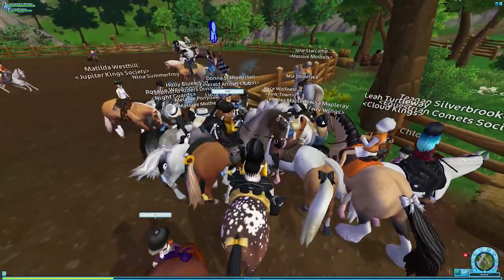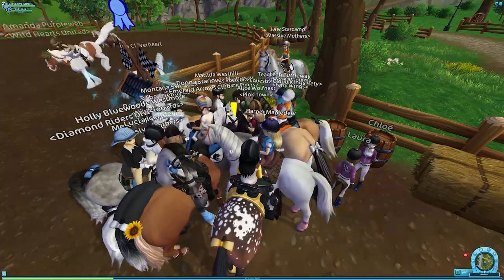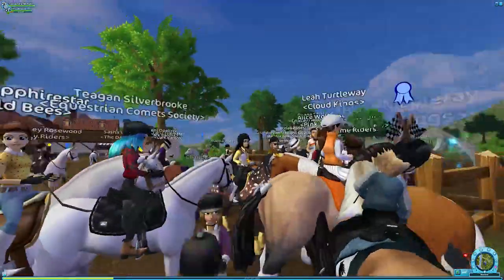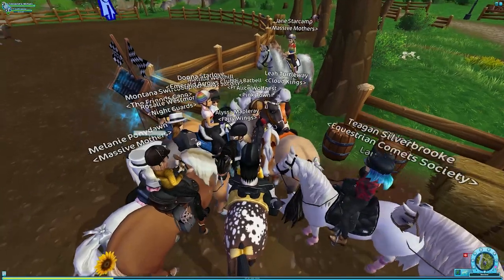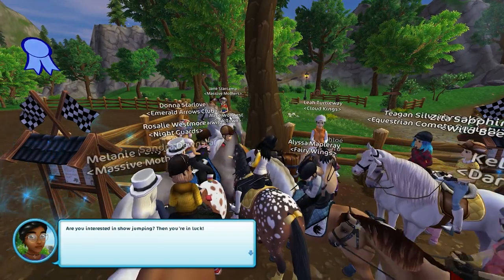Oh my gosh, there are so many people! This is Firestar — I did move from Magnolia Jungle back to Firestar because that's where my club is. Let's do the quest. I regret skipping through you, Linda, because now I can't click on you — there we go.